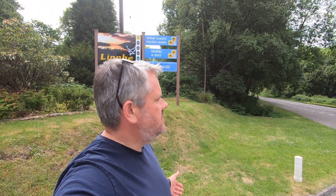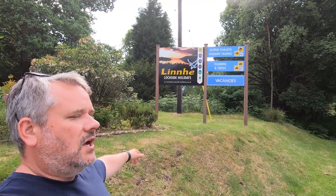Hi everyone, welcome back to Let's Do Bonsai. As you can see from the sign behind me, we're at Linney Lockside Holidays, sat on Lock Linney. Somebody here really likes their trees, and I've got a sneaky suspicion they may also be into bonsai or some other form of plant propagation — I've spotted a few air layers and ground air layers going on.